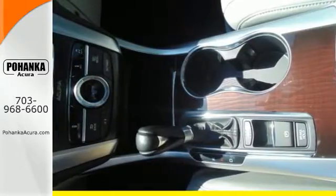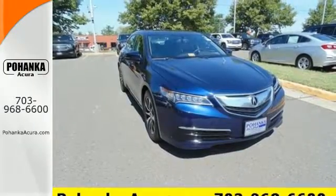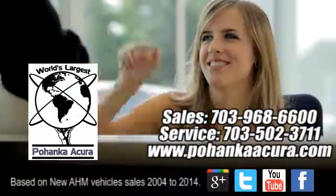A posture of power and your platform to good fortune. Come in for a test drive. Pohanka Acura is a great place to buy a car.